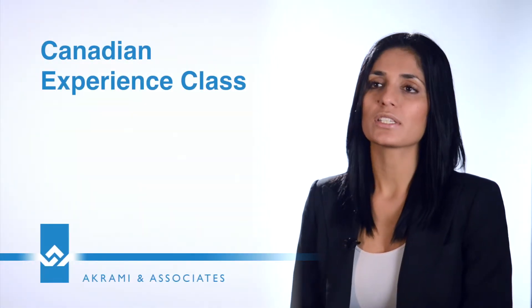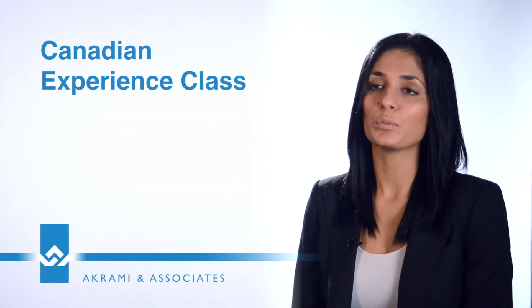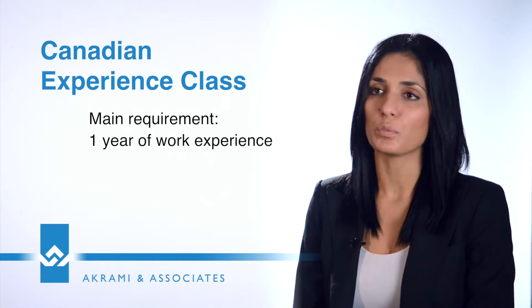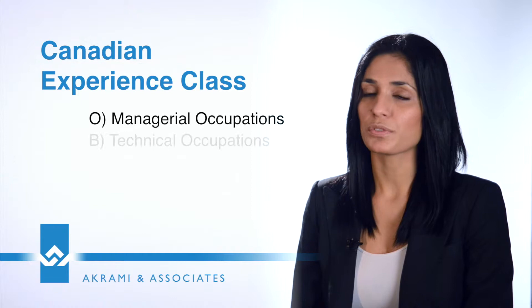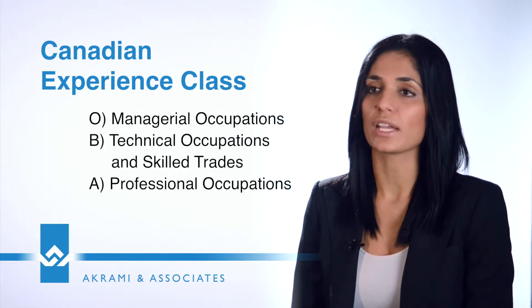To be eligible for the Canadian Experience Class, we have to demonstrate that you've been working in Canada for a minimum of one year under NOC A, B, or O. O is for managerial experience, B is for technical trade, and A is for professional.